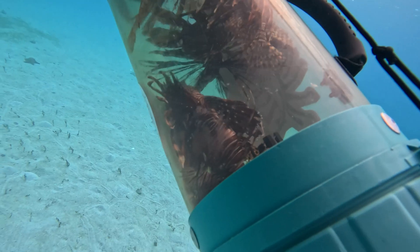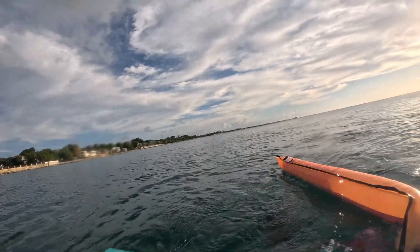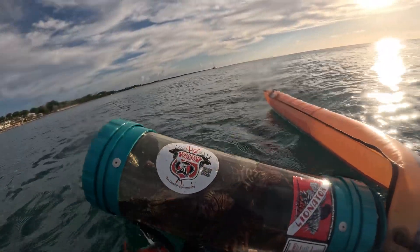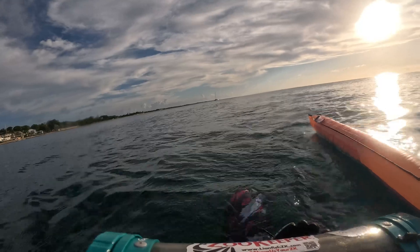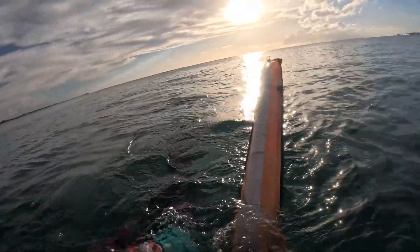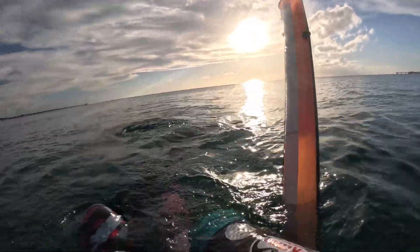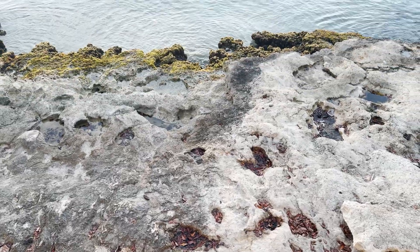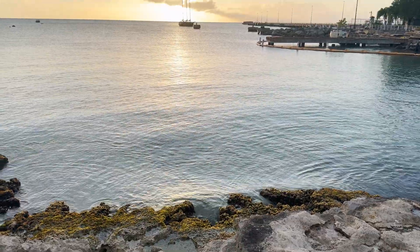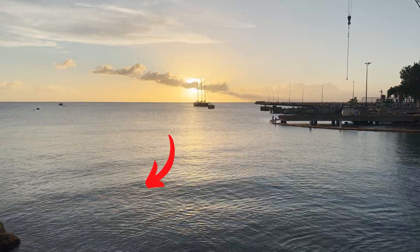We've got 13 lionfish in the bucket — pretty much all small ones. Thankfully, this set of lionfish never made it to their reproductive state. I'd say it was a pretty successful dive. I'm going to go turn these fish into nuggets, but join me on the next hunt, or click the other video to see how to fillet a regular-sized lionfish.